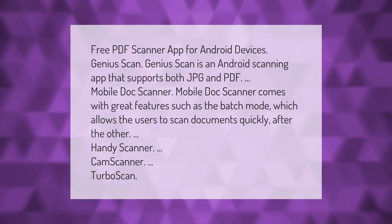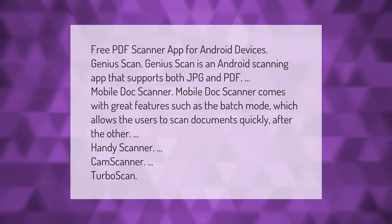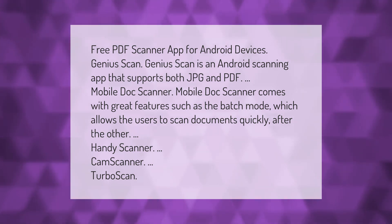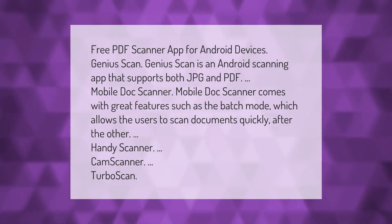Free PDF scanner apps for Android devices: Genius Scan is an Android scanning app that supports both JPG and PDF. Mobile Dock Scanner comes with great features such as batch mode, which allows users to scan documents quickly one after the other. Also available: Handy Scanner, CamScanner, and TurboScan.